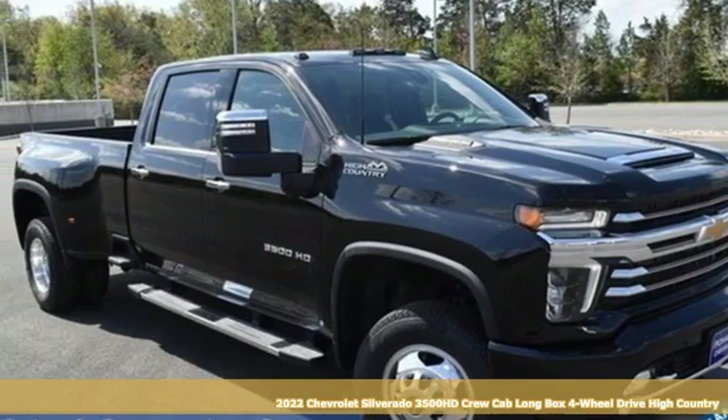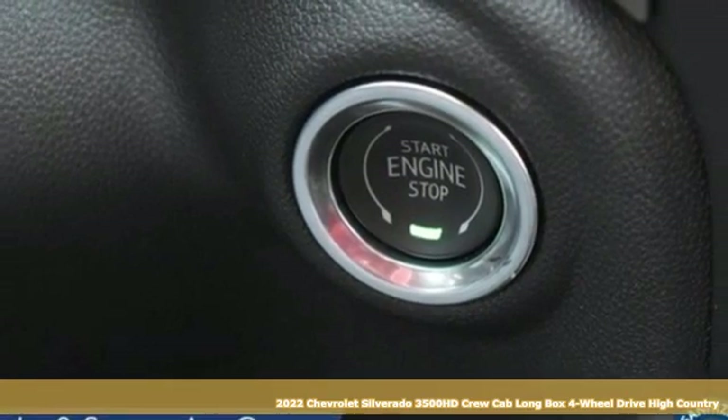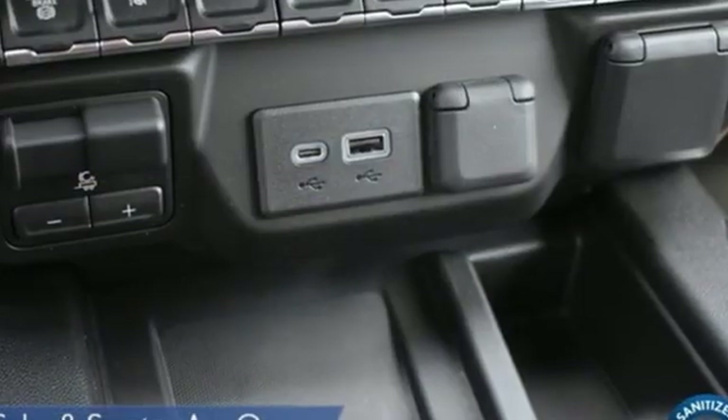It's a new 2022 Chevrolet Silverado 3500 HD — never shy about flexing its solid steel muscle. Put this truck to work today and it comes with all the amenities you need.